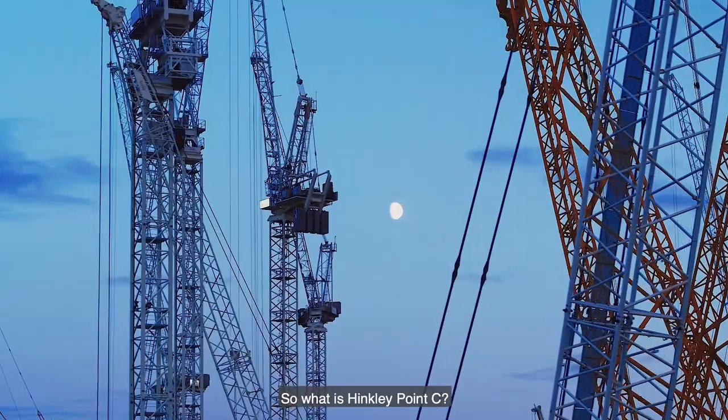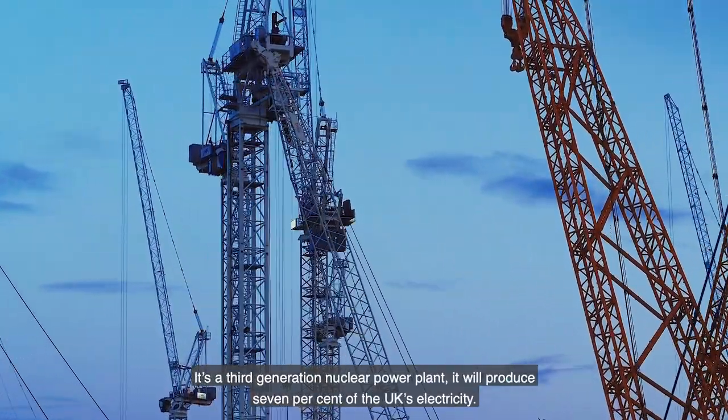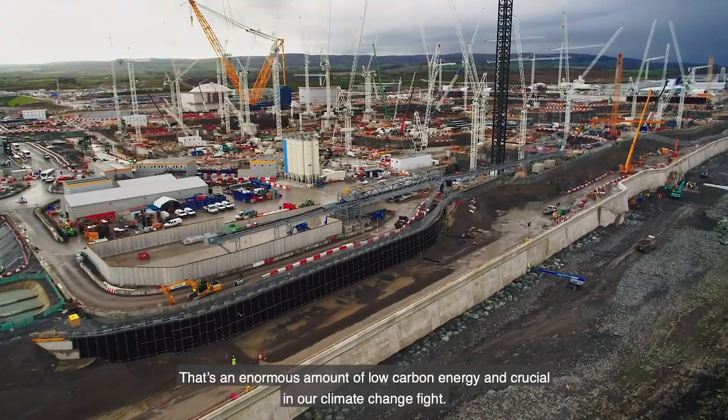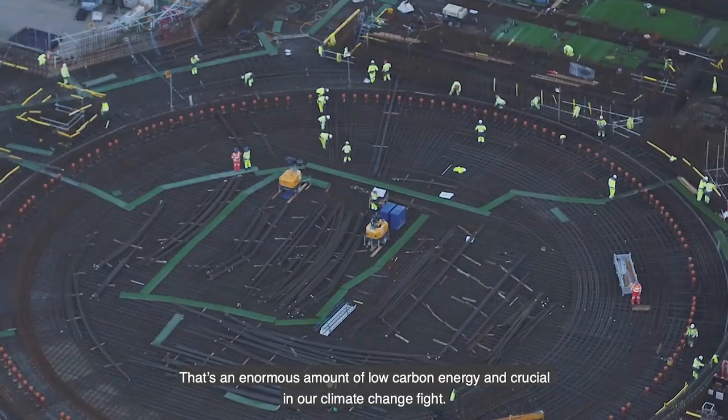So what is Hinkley Point C? It's a third generation nuclear power plant. It will produce 7% of the UK's electricity — that's an enormous amount of low carbon energy and crucial in our climate change fight.